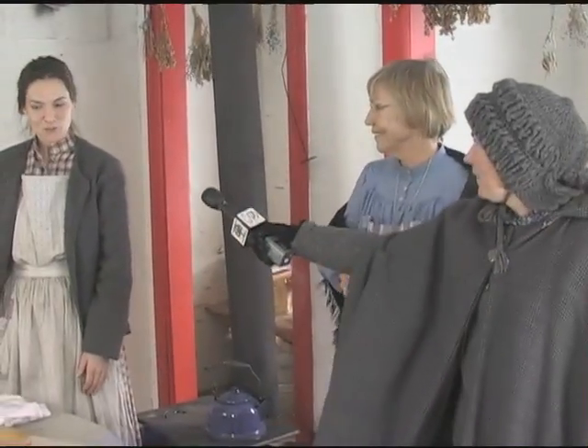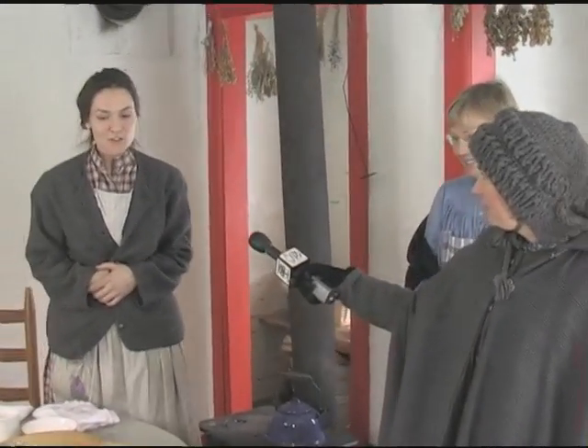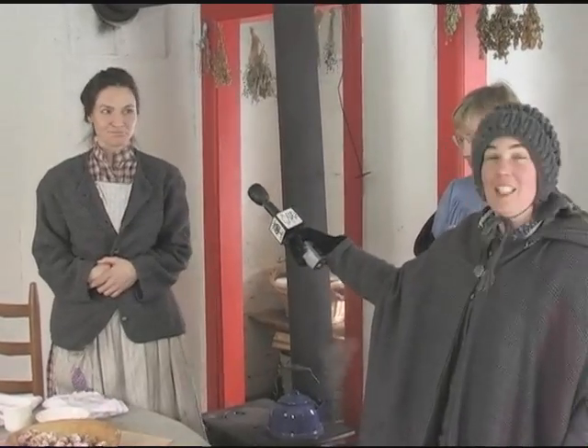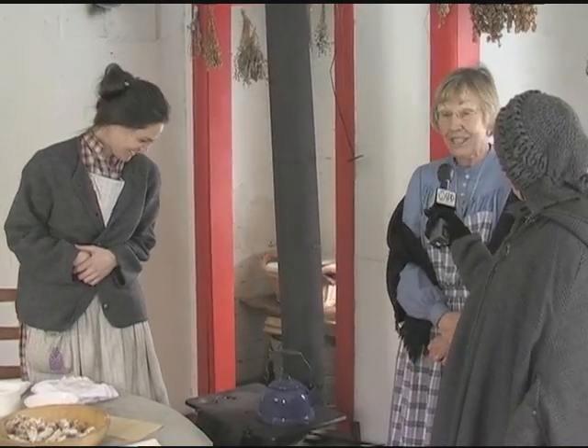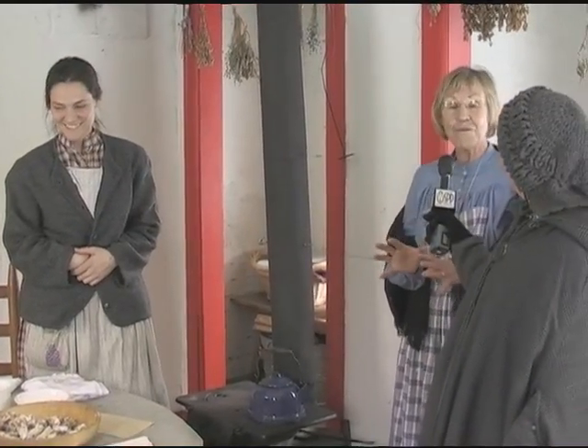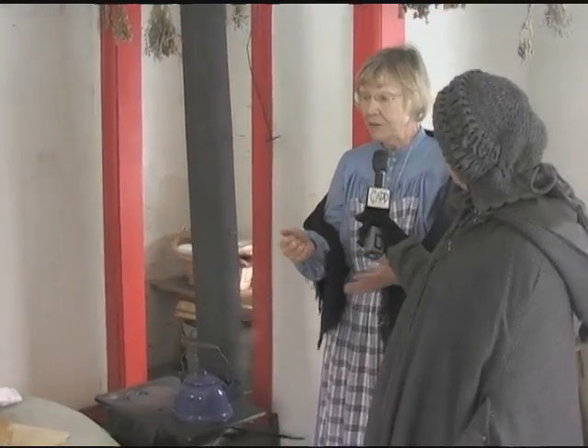So here we are in the summer kitchen. Ladies, what are we up to today in here? Today we're making Stollen. And what is Stollen? The traditional Christmas German bread. It looks like it has raisins — does it have raisins? It has raisins. Actually, the original Stollen came from Dresden in eastern Germany, and it was made with dough and with raisins. Since then, different parts of Germany have embellished and added their own, so there are as many different kinds of Stollen as there are regions of Germany. And now they have candied fruit in them and nuts.